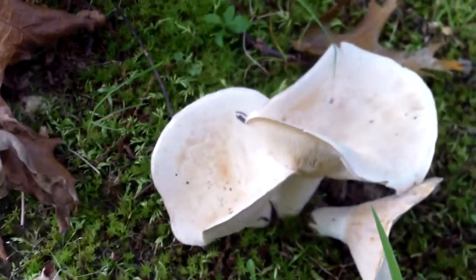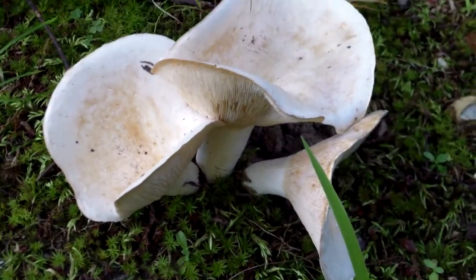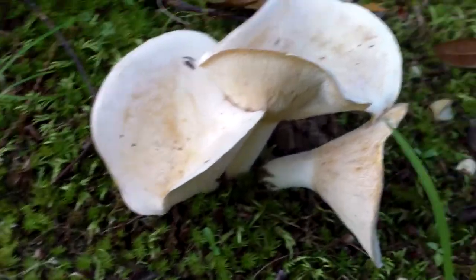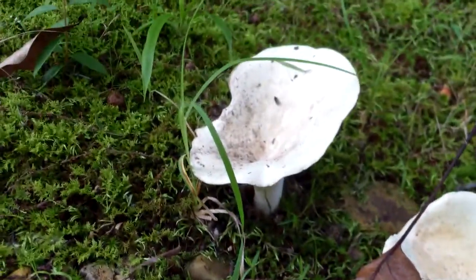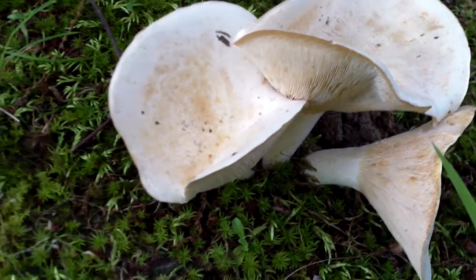They seem to grow in little clusters of three. Maybe that's the female version — some things have female and male versions. I don't know if this is one of them, but some of them are single and then some of them grow in little clusters of three.